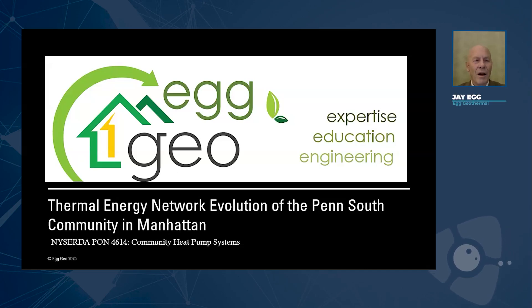My name is Jay Egg. I'm with Egg Geo, the president of Egg Geo, a 35-year-old consulting company centered in St. Petersburg, Florida, with consulting work all over.